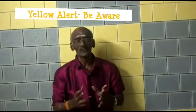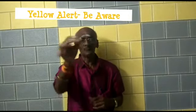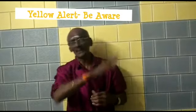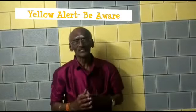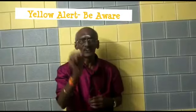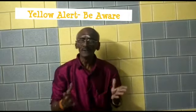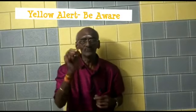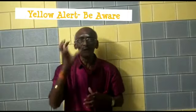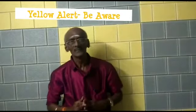Yellow alert means 'be aware' — stay updated. Yellow alert indicates bad weather conditions where wind speed would be between 50 and 65 kilometers per hour, bringing rainfall between 7.5 millimeters and 15 millimeters within 2 hours. This type of weather condition affects the day-to-day activities of people and sometimes causes flooding.